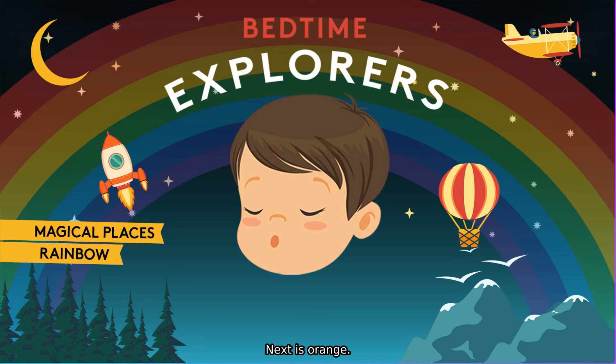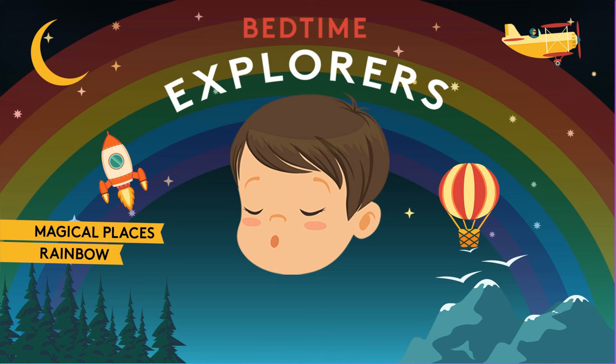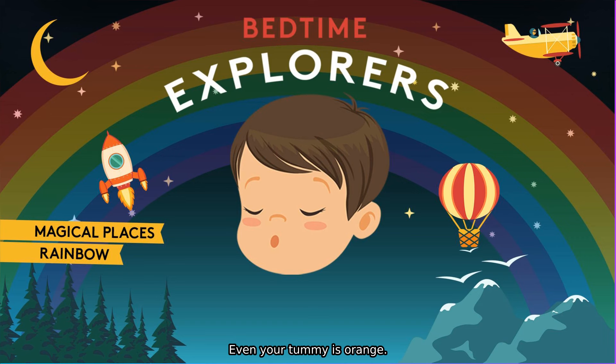Next is orange, like a beautiful juicy orange. Let's move into orange now by taking a big deep breath, flapping our wings and flying into orange. The colour orange is now moving over your whole body. Your ears are orange. Your neck is orange. Even your tummy is orange. Everything is the colour orange.